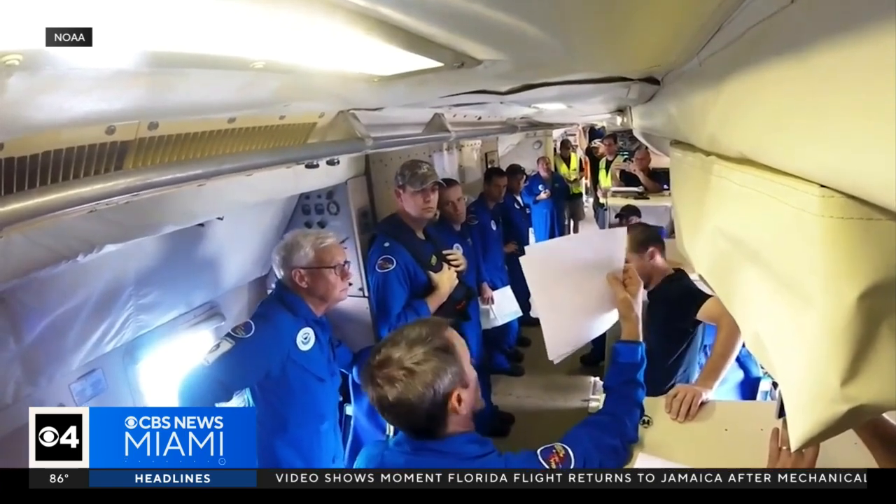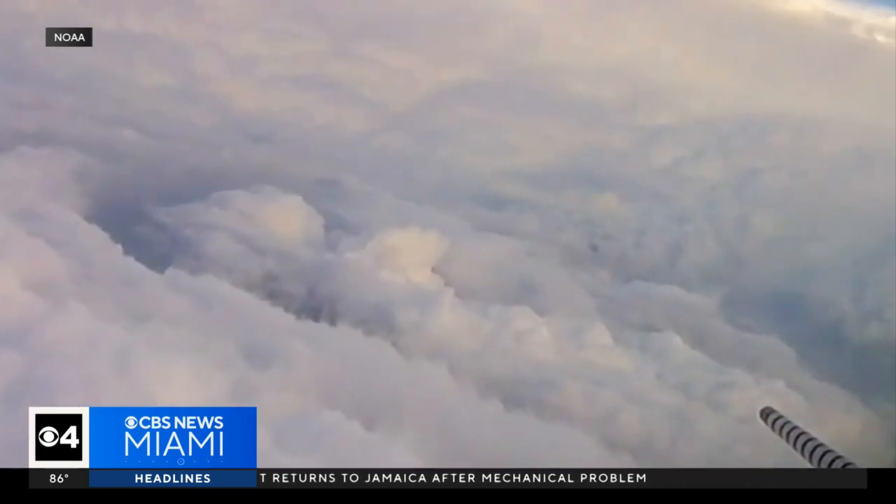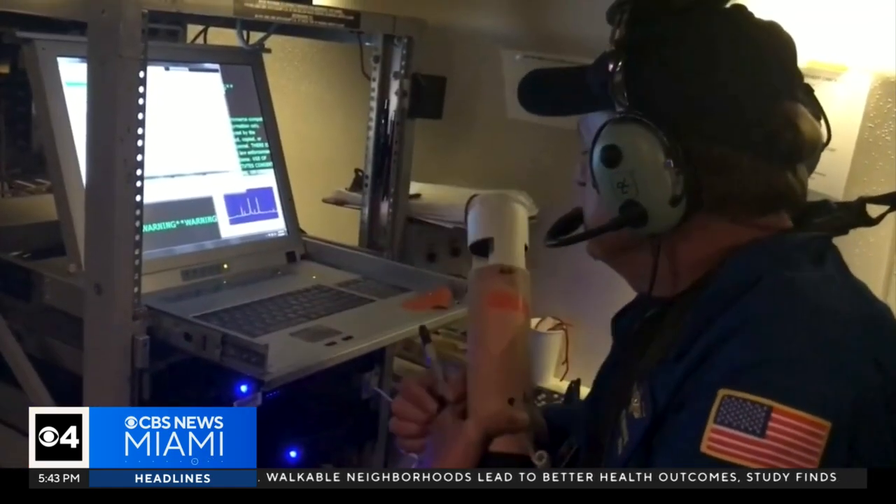Each mission lasts around eight hours, during which the hurricane hunters make several passes through the storm, often going in and out of the eye wall — the most intense part of the storm. The closer the storm is to making landfall, the longer they'll spend inside of it collecting data.